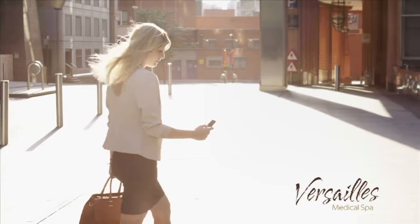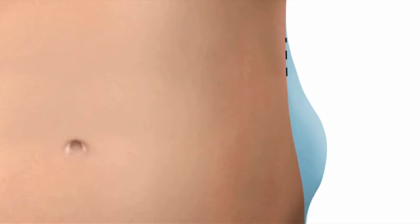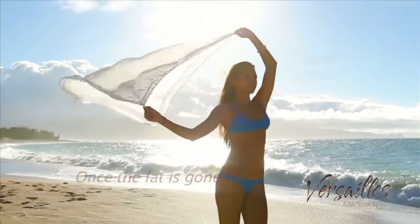Afterwards, there's no downtime. When you leave Versailles, you can immediately return to your daily activities. Treat any body area that needs help. Once the fat is gone, it's gone for good.